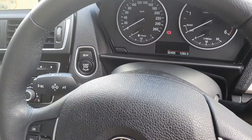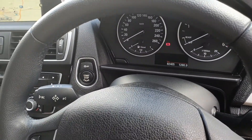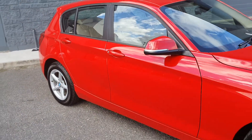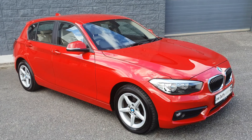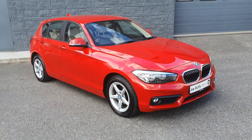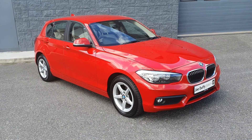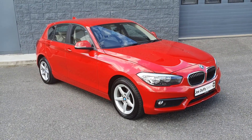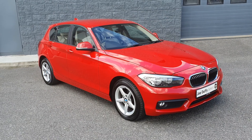This car has covered 82,405 kilometers only. It comes fully serviced by our BMW master trained technicians, with 12 months warranty and 12 months roadside assistance. For more details you can contact me at Joe Duffy's Select Rider or visit joeduffys.ie. Thanks for watching.